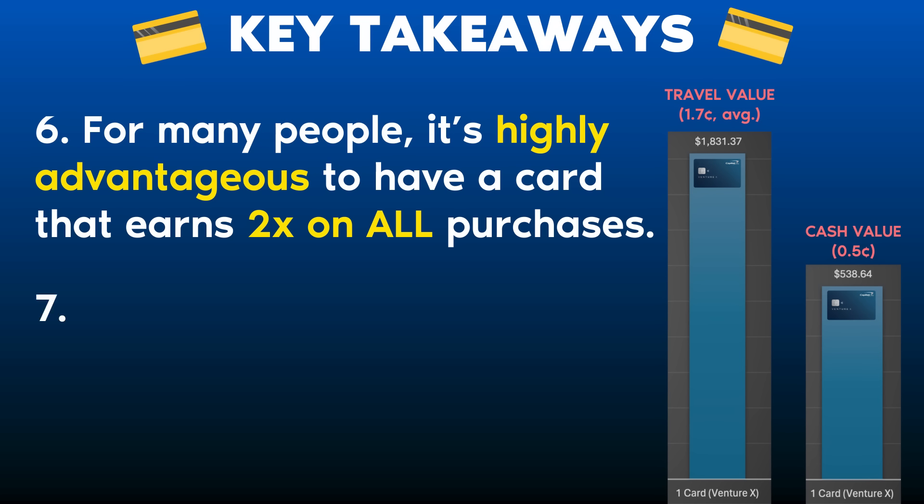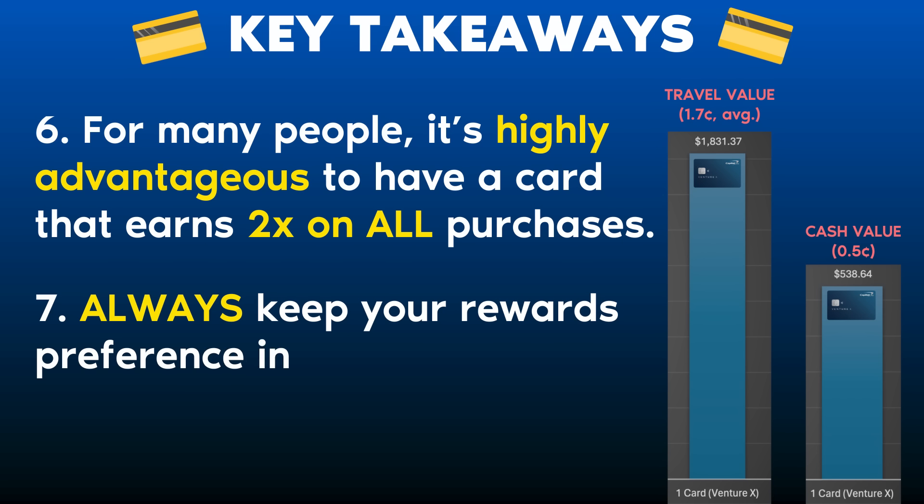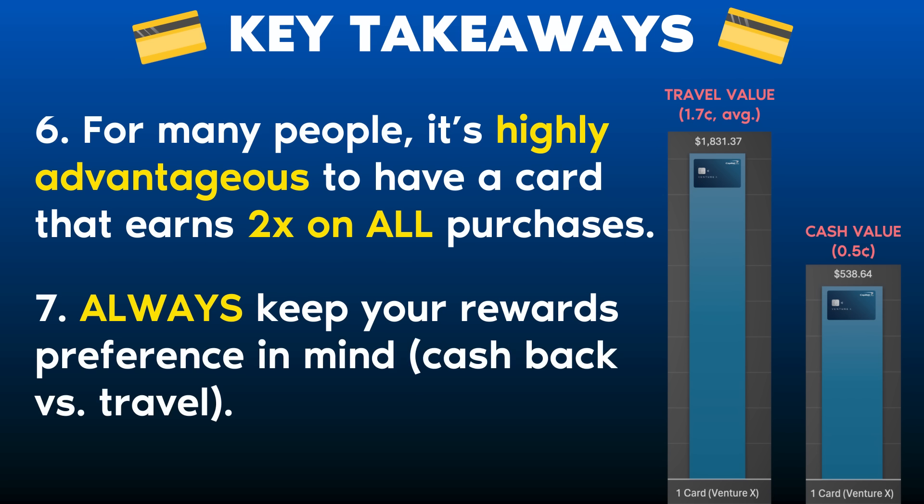Takeaway number seven: always keep your rewards preference in mind — cash back versus travel. The Capital One Venture X putting all spend through the 2x earning multiplier but redeeming for cash back only gives a flat 0.5 cents per mile, which represents only about a third of the value you could get when redeeming strategically for travel using transfer partners. That one small nuance can make or break your rewards based on what you want to earn. Now it's your turn — go run the numbers and find the cards that are best suited for you.